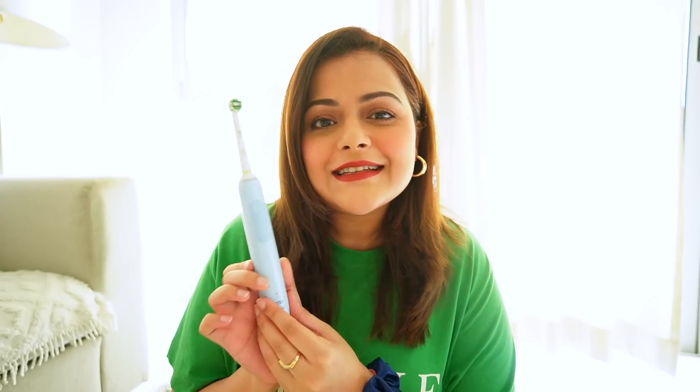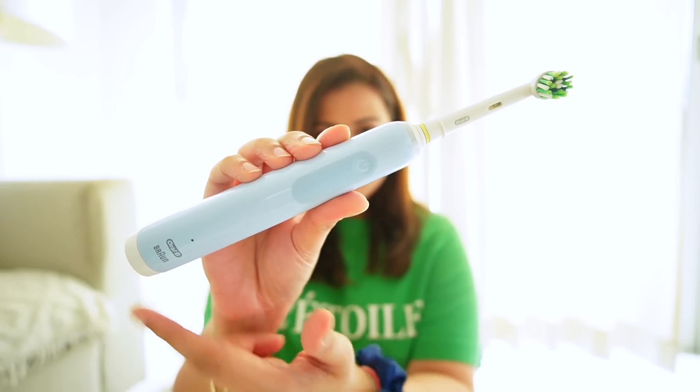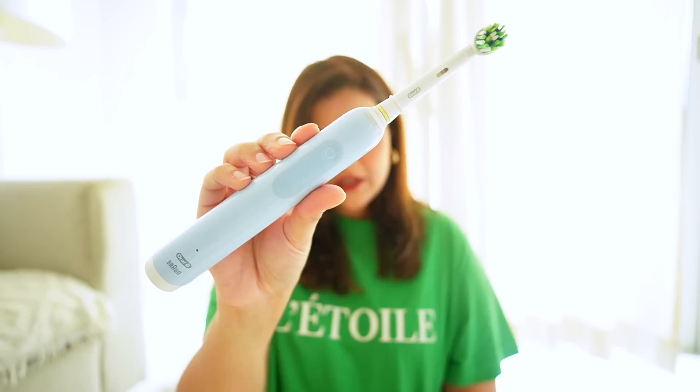The next product is an electric toothbrush. I can't believe I'm showing my toothbrush to you guys, but this is a new purchase. This is an Oral-B electric toothbrush. It looks like this — there's a button, and it's charged here. It's a chargeable electric toothbrush. I've already started using it. Oral-B has a variety of electric toothbrushes — I saw ones at 10,000, 15,000, even 20,000. I got this one because it has three modes.